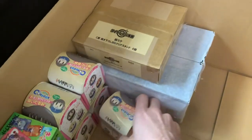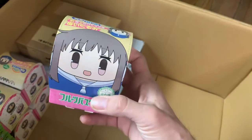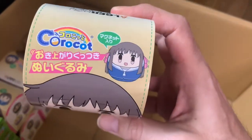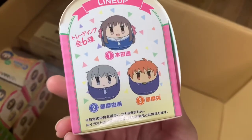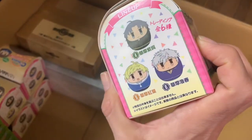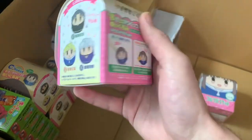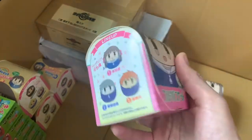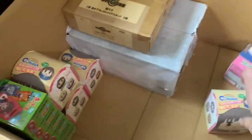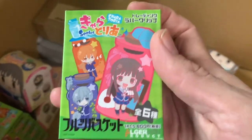This is Fruits Basket — they're like little chubby plushies. There's all these characters: Tohru, Yuki, Kyo, and more. I only know the three main characters' names. These are blind boxes so I'll have to open them later to see which one's inside, so you can pick which one you want.